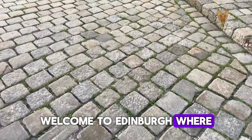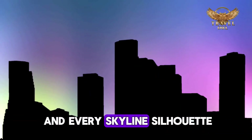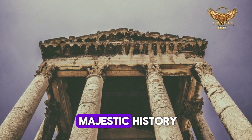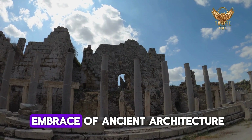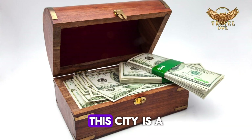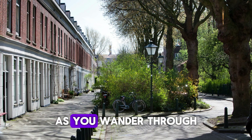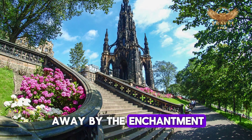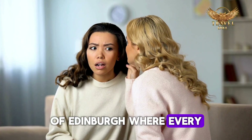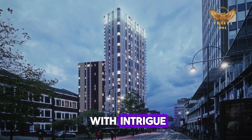Welcome to Edinburgh, where every cobblestone whispers tales of centuries past and every skyline silhouette paints a picture of majestic history. Nestled amidst rolling hills and cradled by the embrace of ancient architecture, this city is a treasure trove waiting to be discovered. As you wander through its winding streets, you'll find yourself swept away by the enchantment of Edinburgh, where every corner holds a secret and every landmark beckons with intrigue.